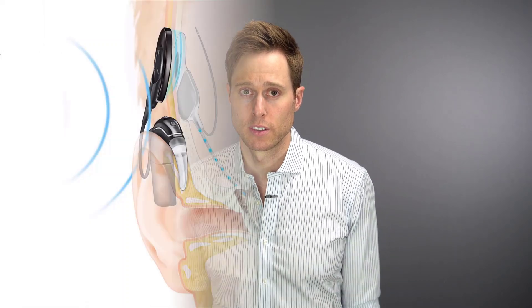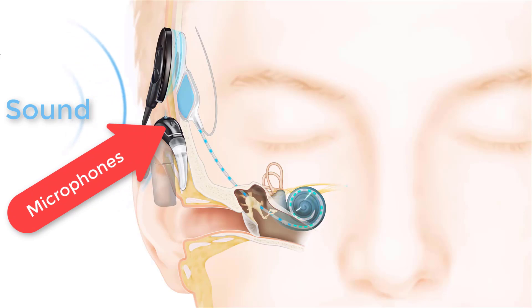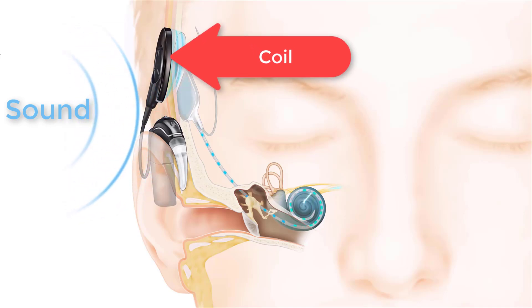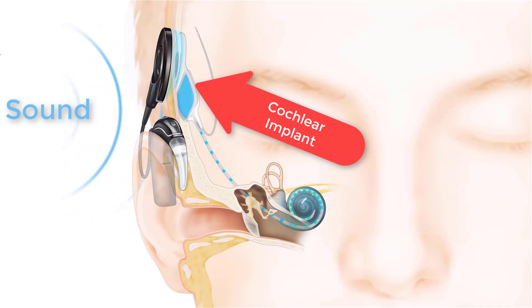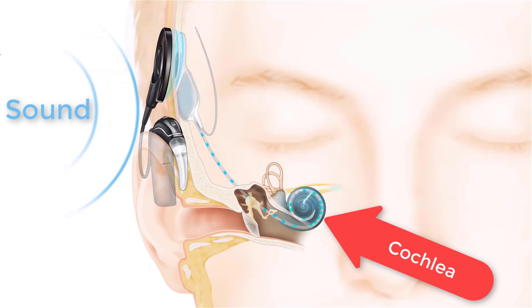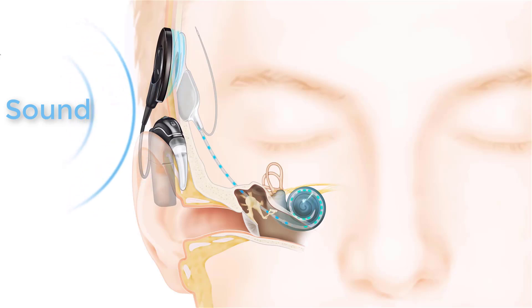Here is how it works. First, sound is picked up by the microphones on a sound processor. The processor converts this sound into a digital signal that is then transferred to the coil. The coil then sends this information to an implant that is underneath your skin. The implant then sends this signal through an electrode to the cochlea, which is your hearing organ. Your auditory nerve fibers pick up these digital signals in the form of electrical impulses, which travel up the nerve to the brain, where your brain interprets the sound.